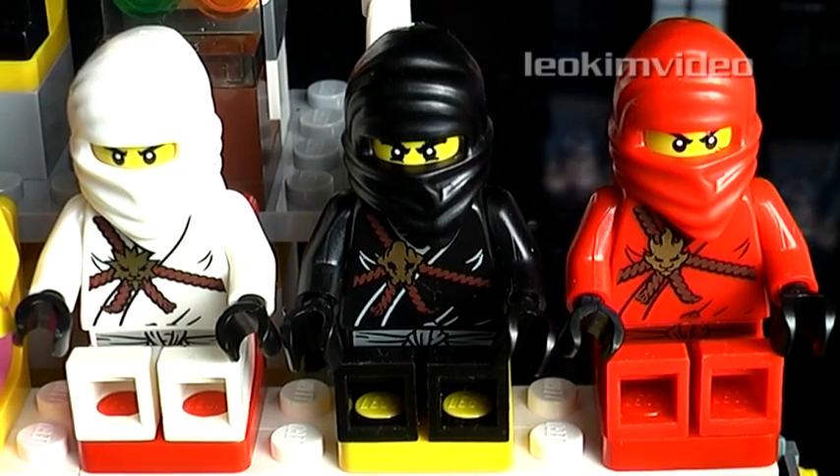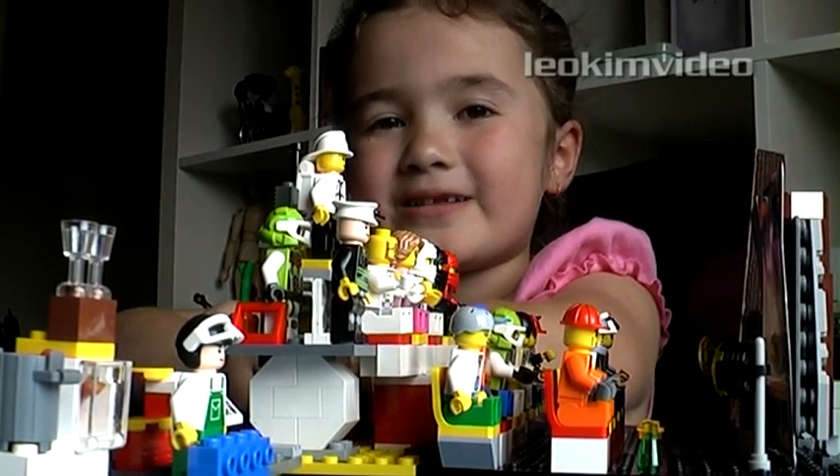So are the Ninjacos. Everybody's having fun. I hope you like my Lego cinema.